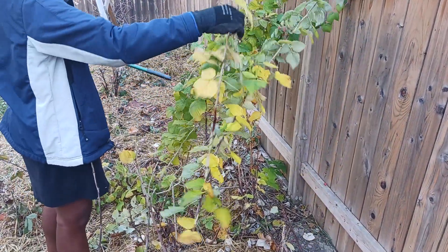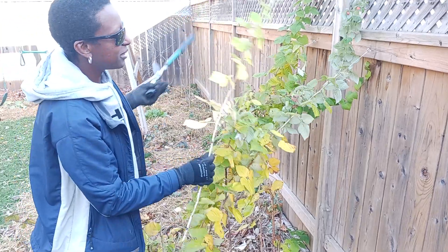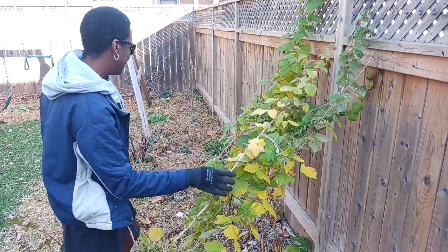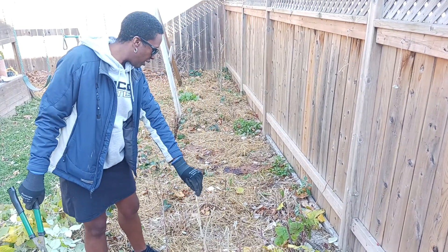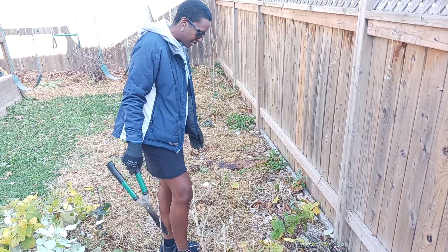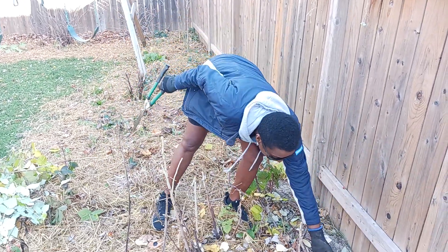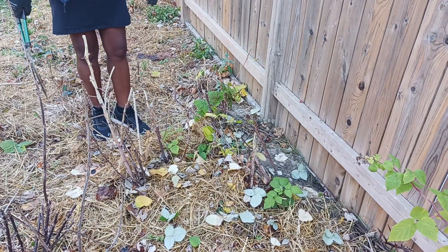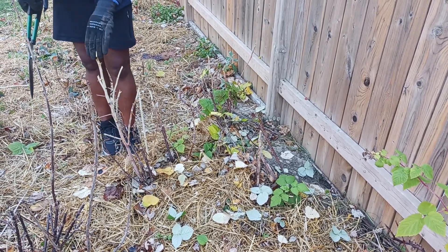Unfortunately, I forgot to untie the strings first, so the string is keeping it up still. But that's it for putting the rest of my garden to sleep for the winter. I will let the raspberries stay like this until spring. And once it starts coming up again, these little suckers, I'll be taking them out and replanting them in pots and other things so that I can sell them.